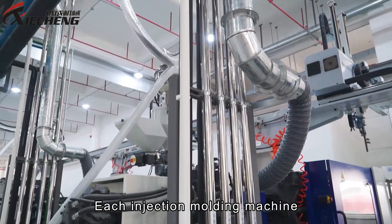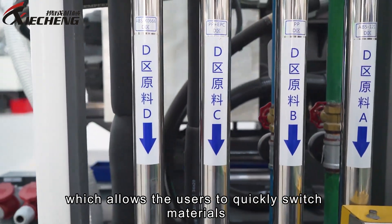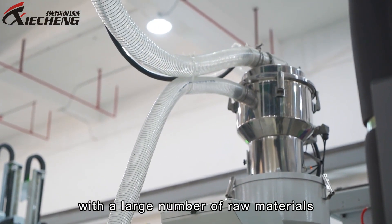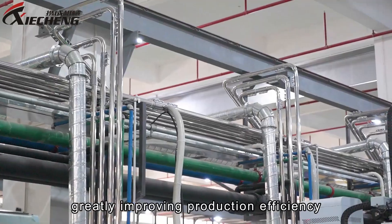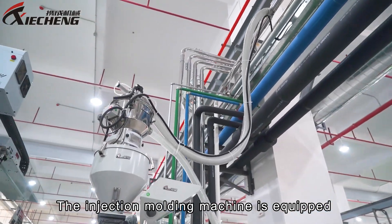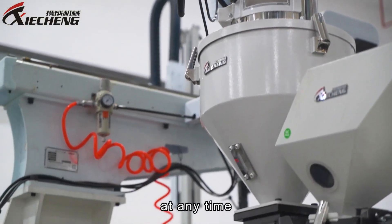Each injection moulding machine is equipped with material pipes for four types of materials and uses quick-release connectors, allowing users to quickly switch materials at the machine side. This is especially useful for production conditions with a large number of raw materials, greatly improving production efficiency. Each machine is also equipped with a central magnetic hopper and a doser to automatically add master batch, allowing easy switching of product colours at any time.